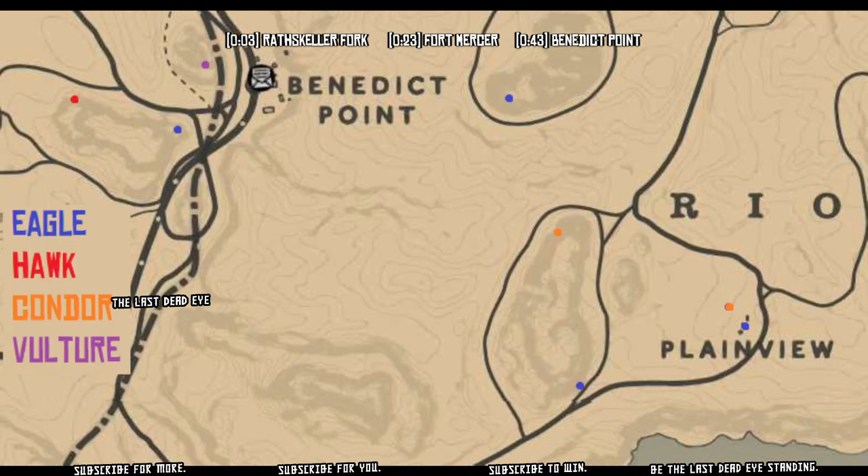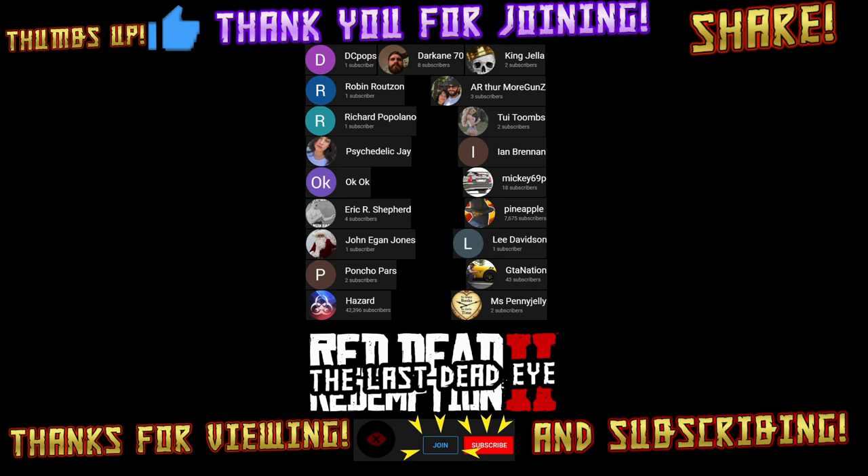Over by Plainview, on a rock, you can find a condor. And then northwest of Plainview, in between Plainview and Benedict Point, you can also find a condor up on the cliff. For the one on the cliff, you probably want to take one shot down below it to scare it and have it fly away from the cliff before you shoot it down, otherwise it might get stuck up there.